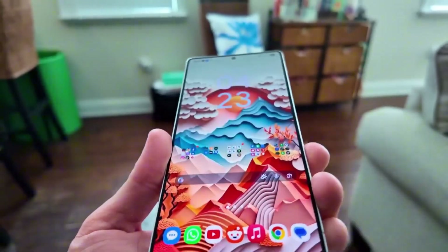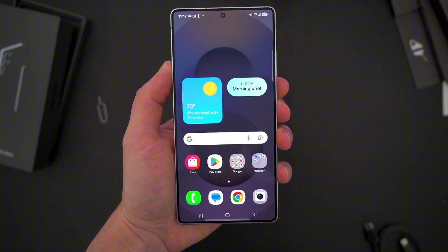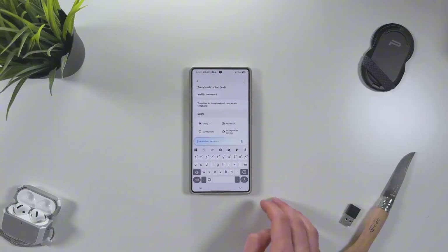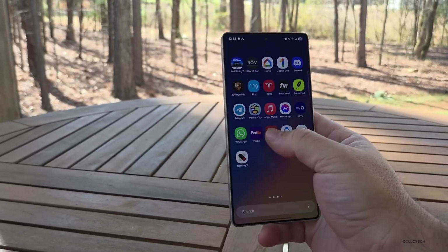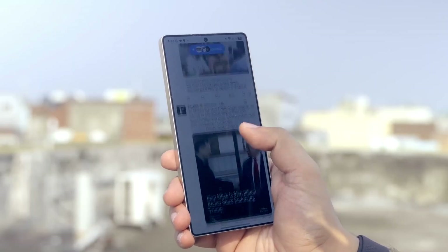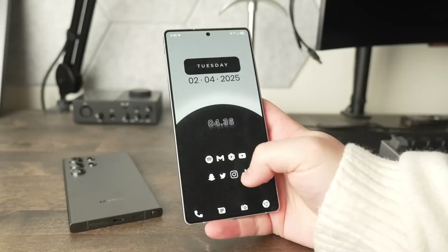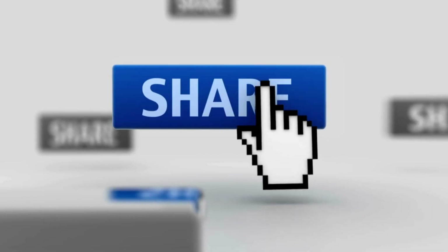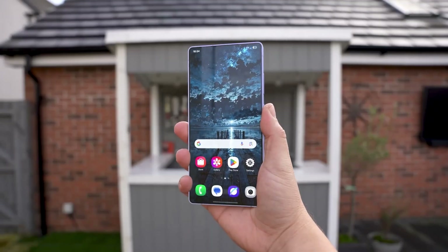So what do you think — will the Now Bar finally become a must-use feature, or is Samsung just trying to dress up an old idea? Let me know in the comments below. And if you want more deep dives like this, I've got a killer video on how to make your Android feel lightning fast, and another featuring 15 underrated apps you'll wish you discovered sooner. Tap one, binge both. If you made it this far, you're the real MVP — smash that like button, share this with your techie friends, and don't forget to subscribe for more smart updates every single week. Catch you in the next one. Sam out.